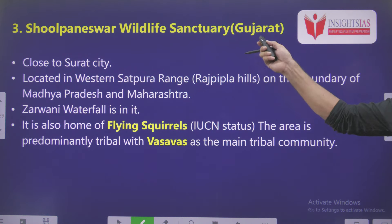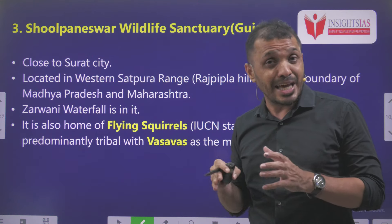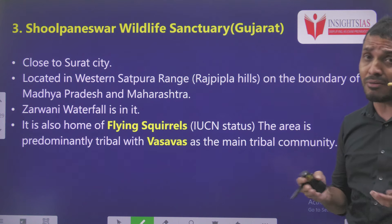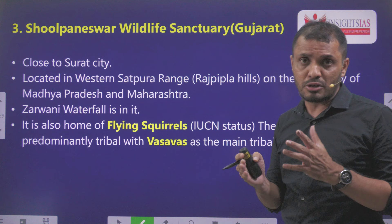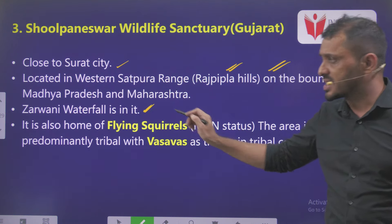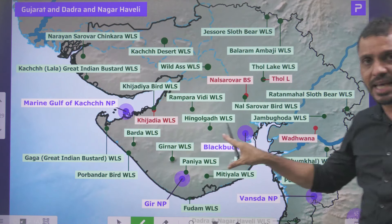Third is Shoolpaneswar Wildlife Sanctuary, Gujarat. It is in news because local people were protesting against the declaration of the buffer zone. We all know there are certain buffer zones around protected areas, especially the eco-sensitive zone. The Supreme Court initially stated that up to 10 kilometers there must be an eco-sensitive zone, but later reduced this because a lot of human activity was already going on. It left it to the local states based on their conditions to announce the eco-sensitive zone. This sanctuary is close to Surat city, located in the western Satpura and the boundary of Madhya Pradesh and Maharashtra. Jarwani Waterfalls is very popular and popular for flying squirrels. It is predominantly located with the Vasavas tribal community.